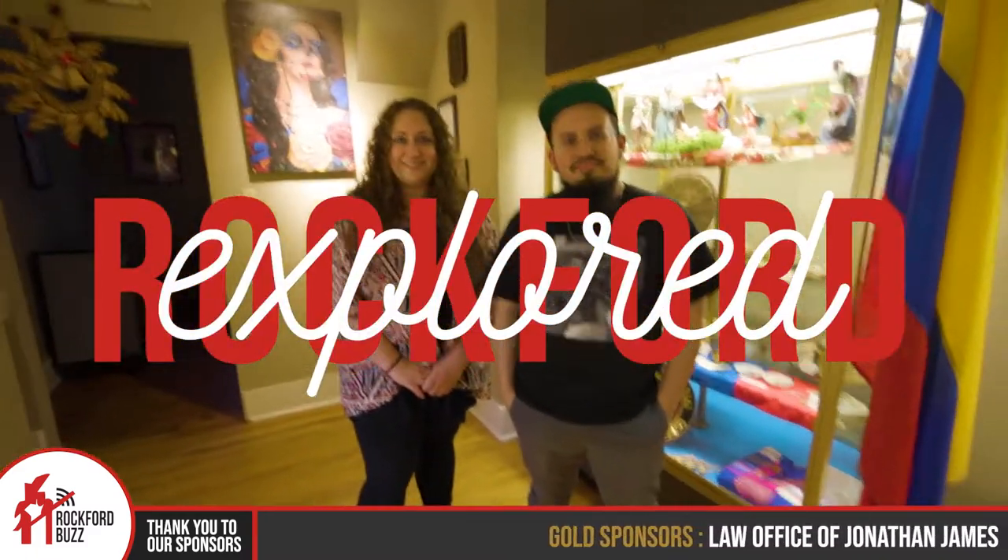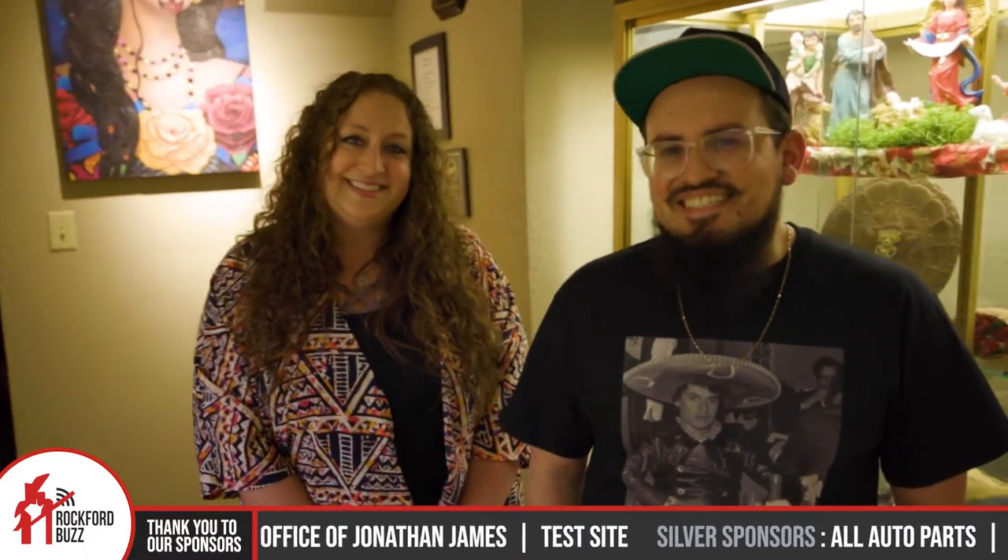Hey, Rockford Jake here today. I'm joined by Jocelyn and Vic with the Ethnic Heritage Museum. How are you two doing? Really good, thank you. Fantastic. So you guys have an event, an exhibit that's coming up, but before we dive into that, for those that are not familiar, tell me a little bit about the Ethnic Heritage Museum.